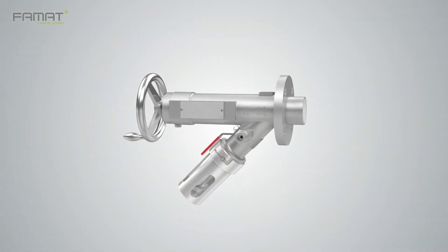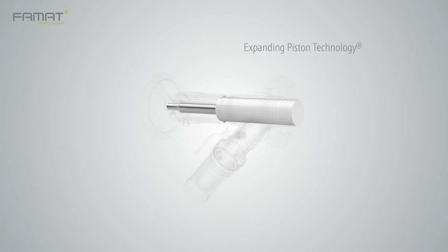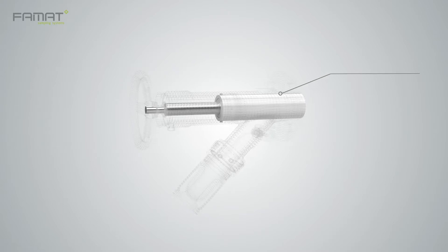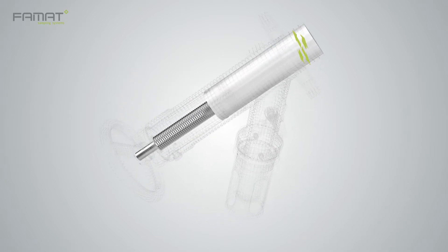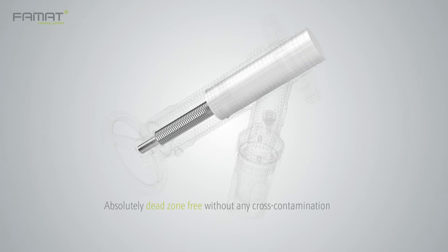Thanks to its unique and robust design, all our models will allow you to take samples efficiently and safely. FAMAT's patented expanding piston technology offers perfect mechanical and reliable tightness from vacuum up to full rating pressure of 15 bars. This innovative construction eliminates the need for O-rings, which can be damaged during valve operation and consequently generate contamination. The piston expands directly on the inside wall of the valve body, offering a perfect seal and avoiding any dead zone, ensuring a sample that is 100% representative without any cross-contamination.